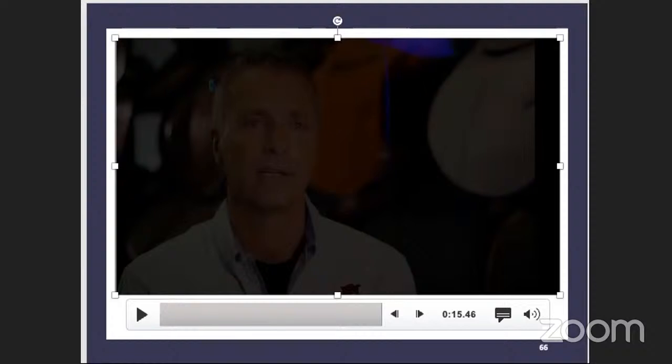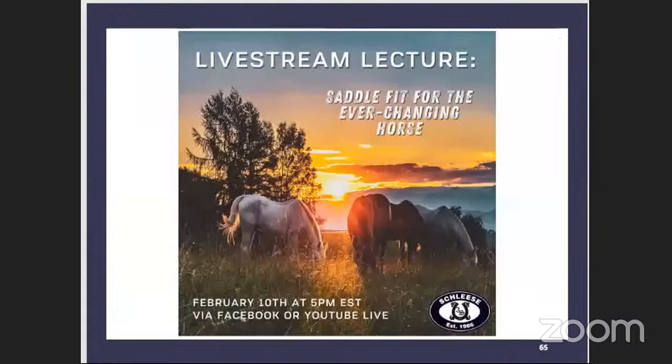Today we have a very interesting lecture because I think many of us who started riding bought a saddle and thought, okay, this is my saddle now for my horse. And then the horse changed. And this is where all the problems start — we don't know why it changed.